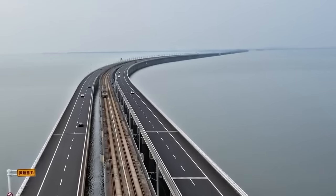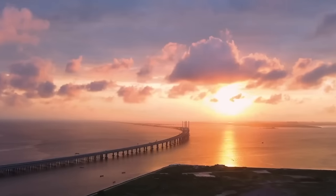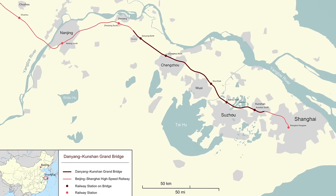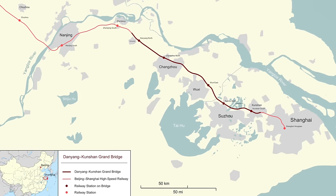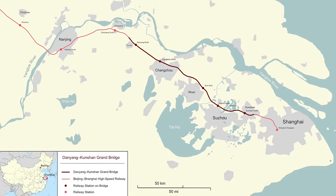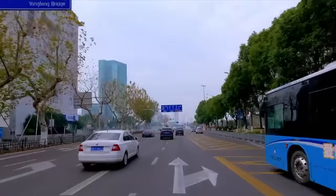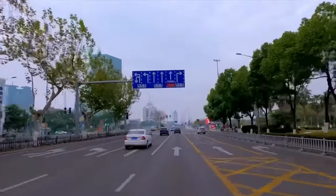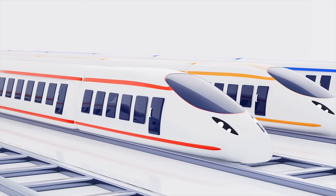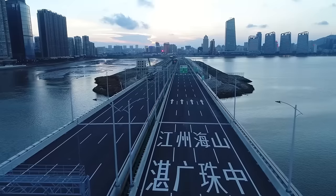That's where the Danyang Kunshan Grand Bridge comes in. By going for an elevated bridge — this giant viaduct — they built a stable, high-quality railway line that doesn't mess with the delicate soil or disrupt local communities and farmlands. Situated in Jiangsu Province, the bridge connects the two major urban hubs, Shanghai and Nanjing, along the high-speed Beijing-Shanghai railway line, making the 1,000-kilometer Beijing-to-Shanghai journey possible in under five hours, and cutting that four-and-a-half-hour journey between Ningbo and Jiaxing to about two hours. A game changer for daily commutes, business travel, and the overall connectivity of the region.